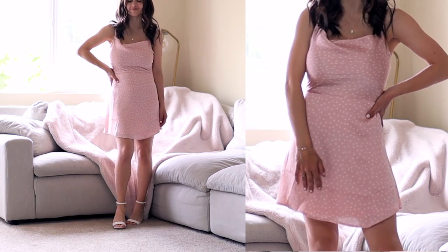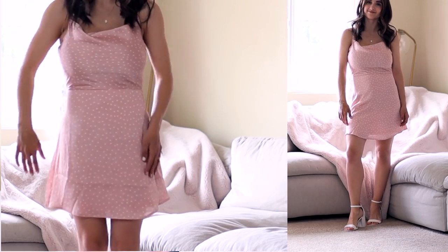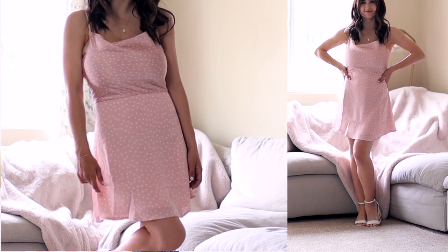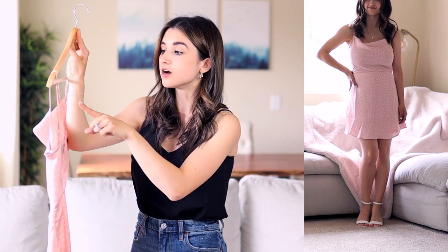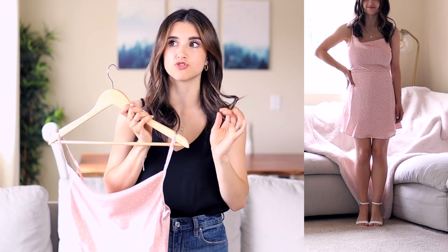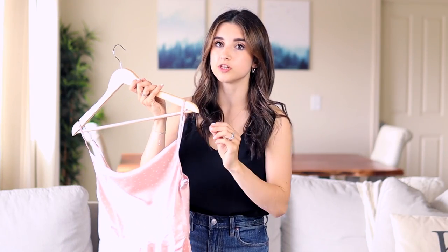Here's the first dress I wanted to share — I think it's stunning, especially for weddings or date nights. It's a light blush pink with white polka dots, a cowl neck in the front, and a zipper in the back. It's definitely on the shorter side. This dress runs small — on me it's too tight in the chest and I'm wearing an extra small; going up to a small would have fit better. The straps are adjustable, which is something I look out for when purchasing dresses as a petite. Adjustable straps really help make dresses work for your body type.